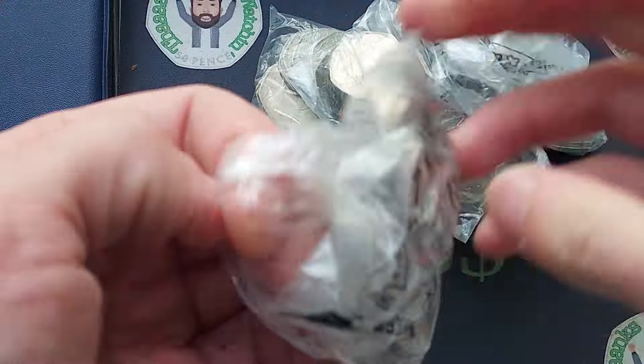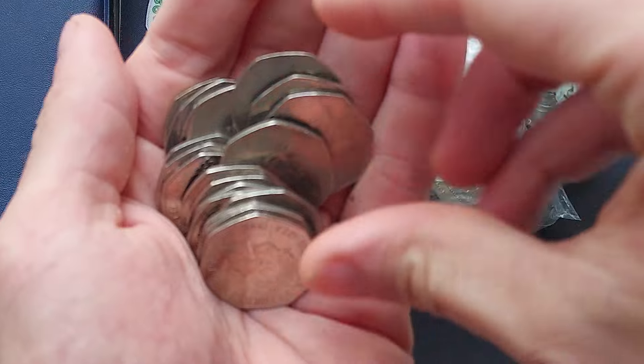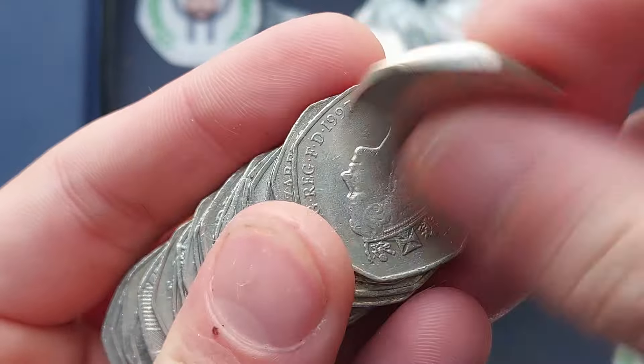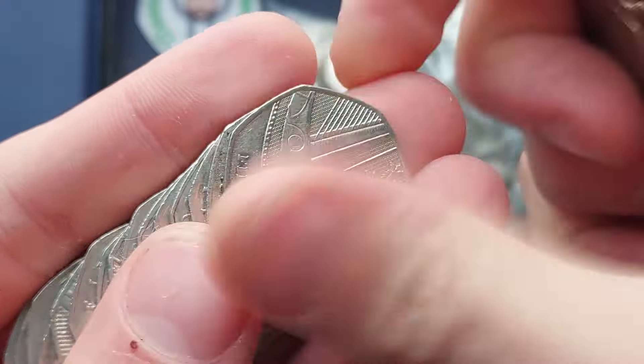Hi guys, Dan's Dollars here, a very good evening to you all, I hope you're all well at home. Here we go then, £50 of 50p's in this video, as we are hunting for as many commemorative coins in one week as we can.